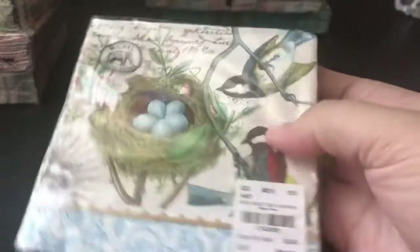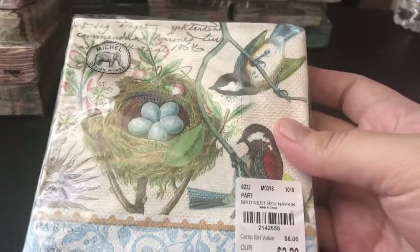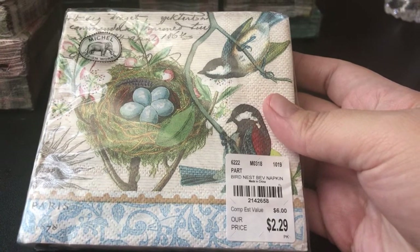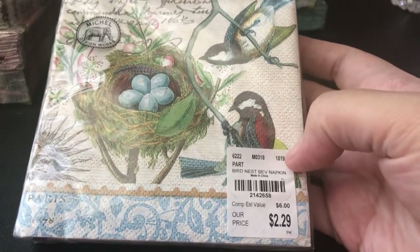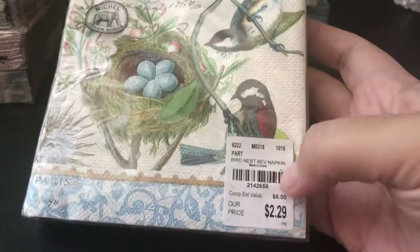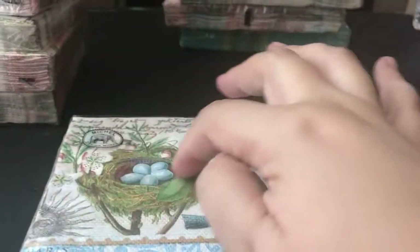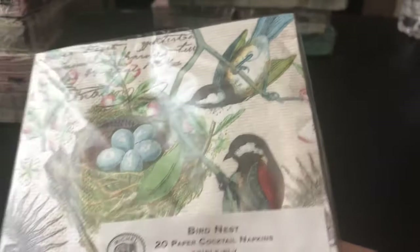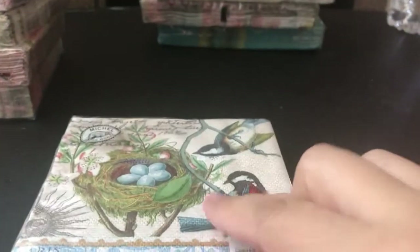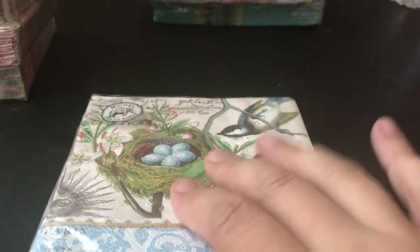This one — I don't think this is a new one, but it's new to me. It's called the Bird Nest Beverage Napkin. If anybody's looking for it — I thought these were really cute with the blue bird nest, they're so pretty. That would look really pretty on the front of a journal or on a glassine bag. So I got a package of those.